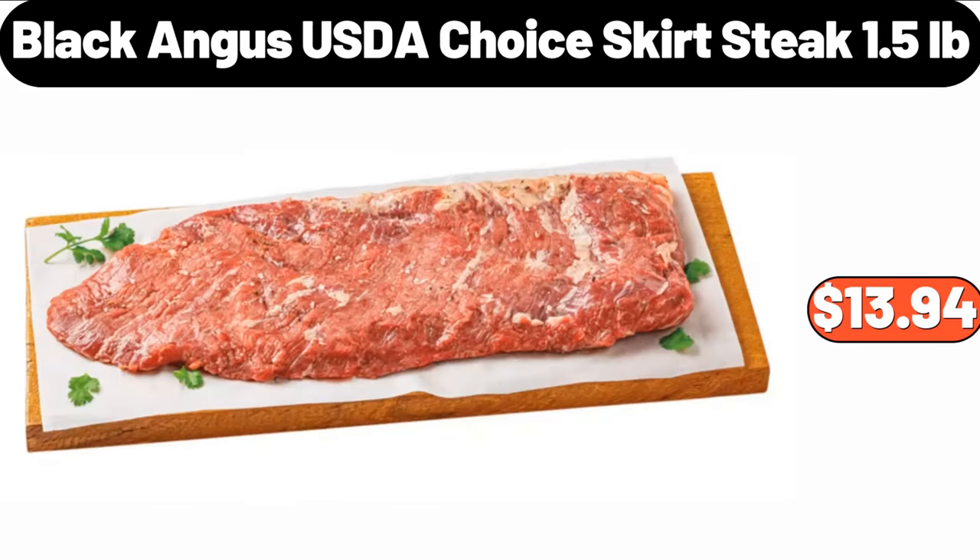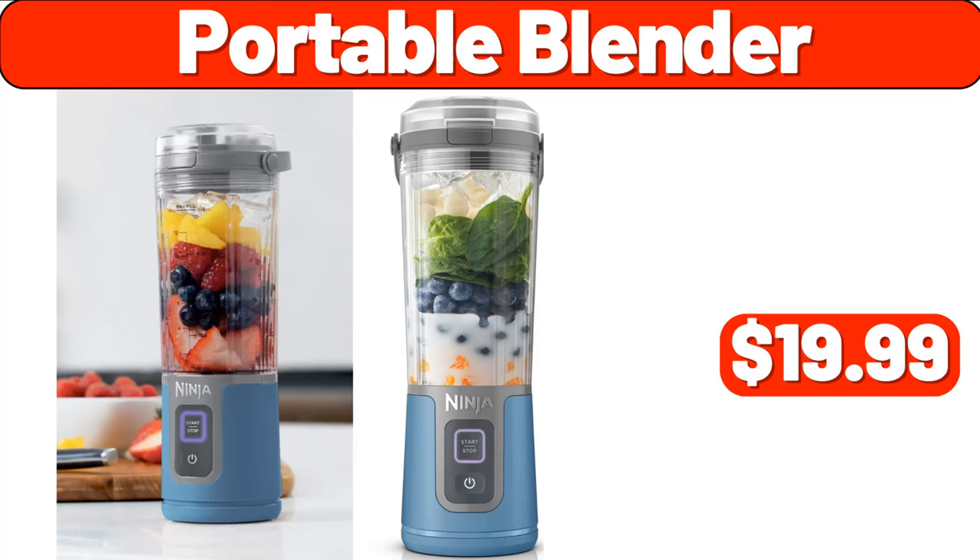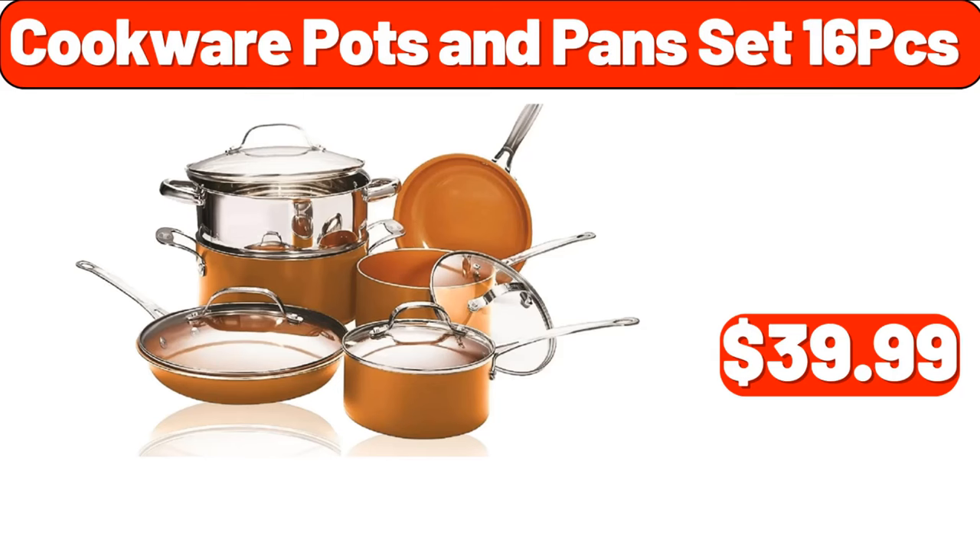Black Angus USDA Choice Skirt Steak, 1.5 lb, $13.94. Portable Blender, $19.99. Cookware Pots and Pans Sets, 16 PCS, $39.99.